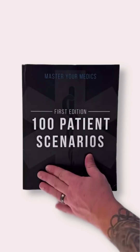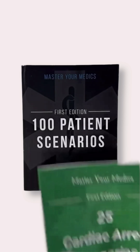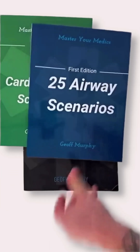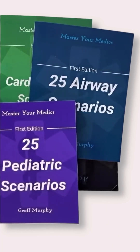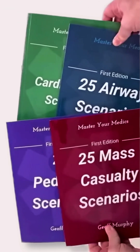Thousands are raving about our best-selling 100 Patient Scenario Book. We started creating expansion books to go along with it, including cardiac arrest scenarios, airway scenarios, pediatric scenarios, and MCI scenarios. You can get this entire bundle at the link in our bio.